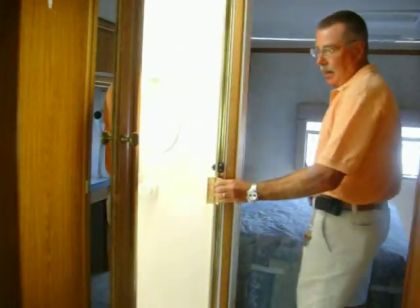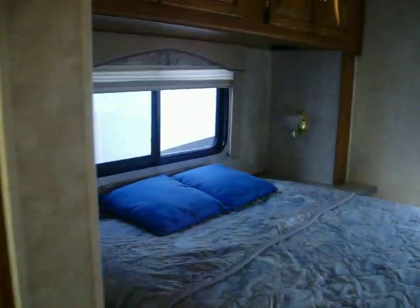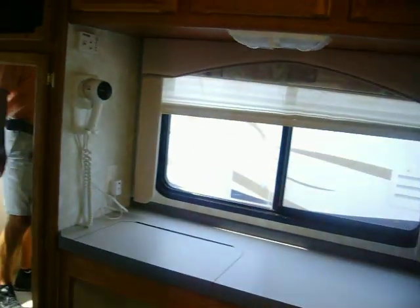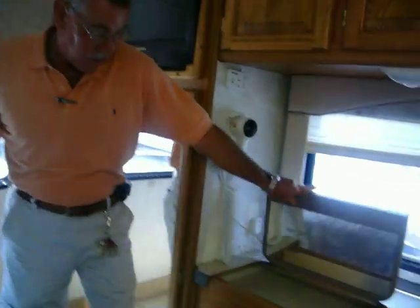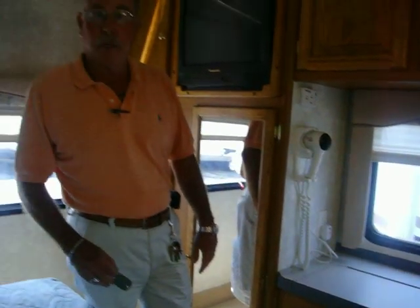Nice shower stall with a glass door. The head of the bed is in a slide as well. Plenty of wardrobe space, and a bedroom television with a makeup mirror or vanity, and a blow dryer. This coach can be yours for just $49,900.